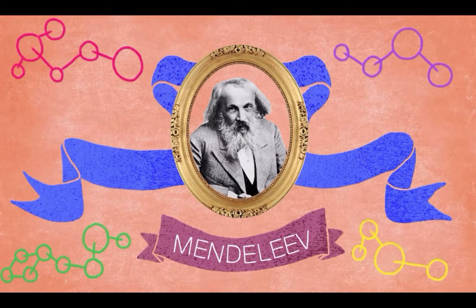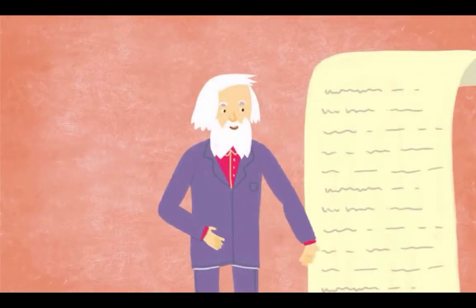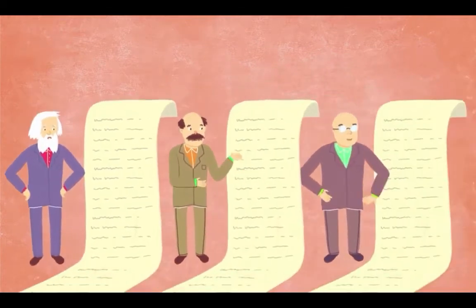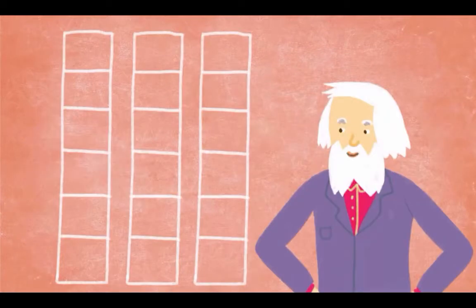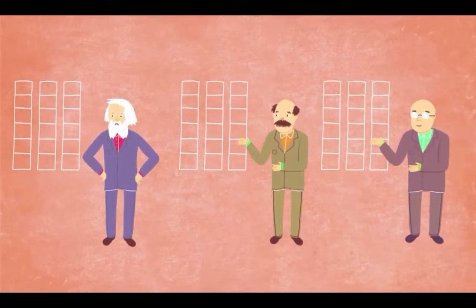But why? What's so great about him and his table? Is it because he made a comprehensive list of the known elements? Nah, you don't earn a spot in Science Valhalla just for making a list. Besides, Mendeleev was far from the first person to do that. Is it because Mendeleev arranged elements with similar properties together? Not really — that had already been done too.